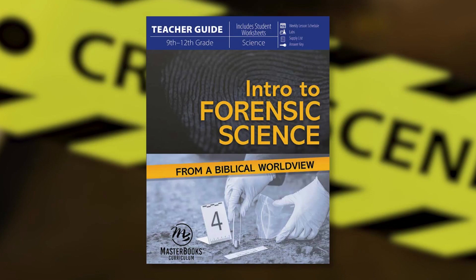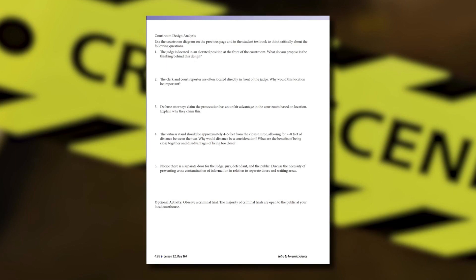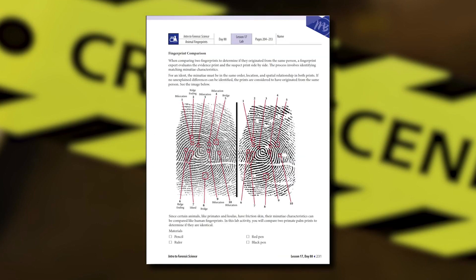There is also a full-color teacher's guide. The teacher's guide provides assessments, application, critical analysis, and lab activities for each chapter.